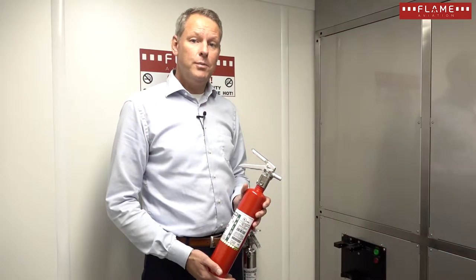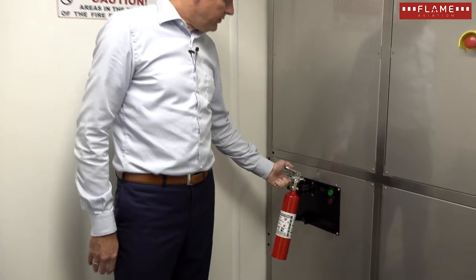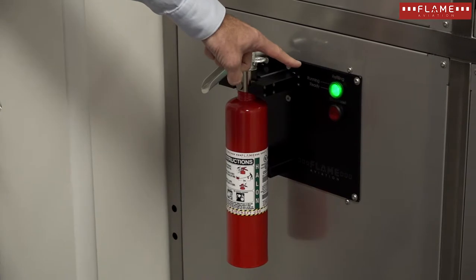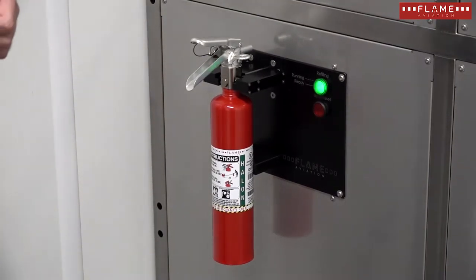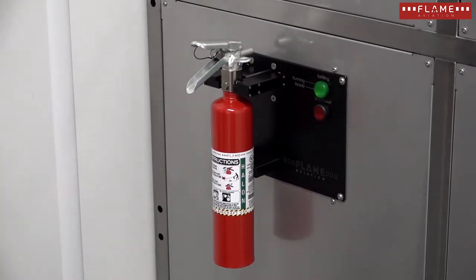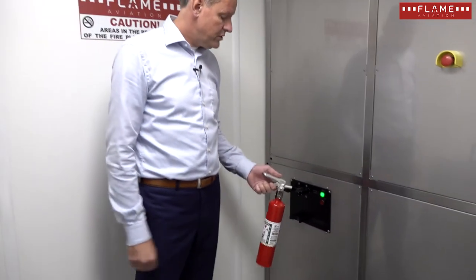The fire trainer is equipped with a high-speed extinguisher refilling system. It's very easy — we hang the bottle in the refilling station, a green light starts flashing, and as soon as the green light turns to steady, the fire extinguisher is refilled. It only takes 17 seconds, and it is not necessary that the bottle is completely empty. During the refilling process, the fire extinguisher is locked, and now it's available for action.